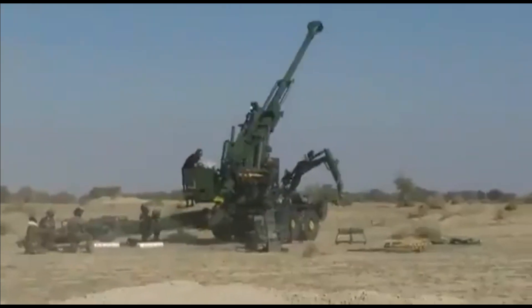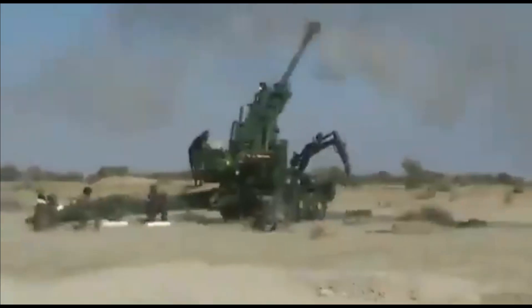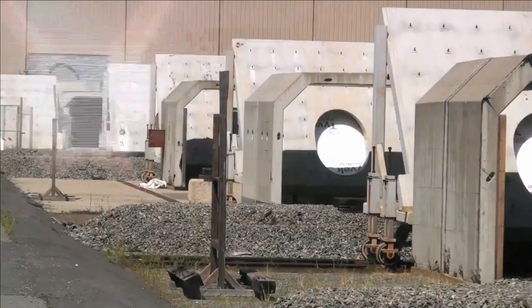Further, the conventional gun needs to maintain safety standards for manufacturing, transportation, handling and storage. This is where the electromagnetic railgun could be a game-changing weapon for the future.